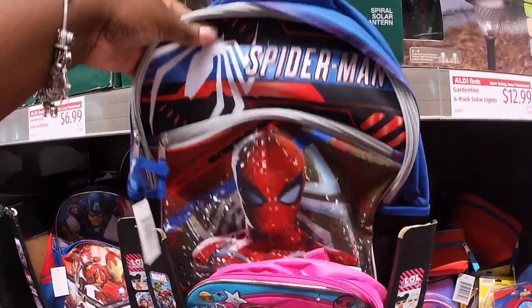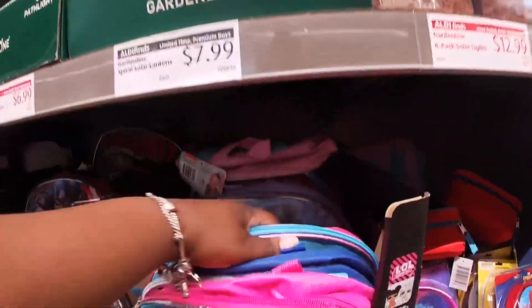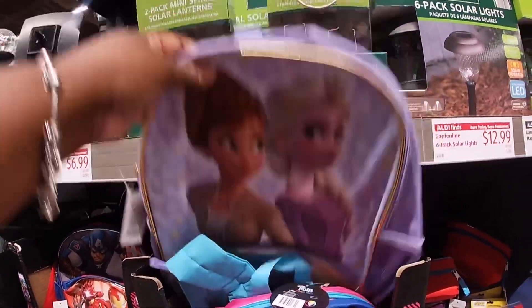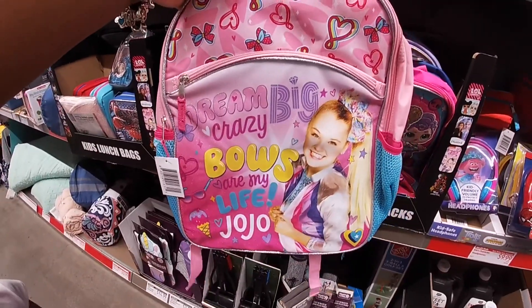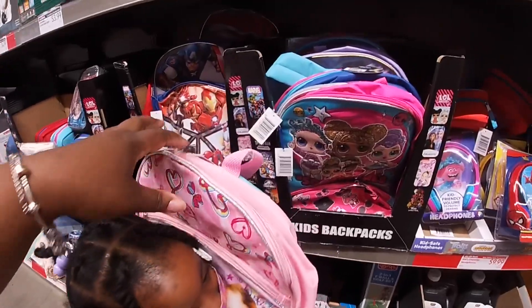They have Spider-Man, the Trolls, the Frozen, and of course JoJo. Those are my life — JoJo, of course you do!